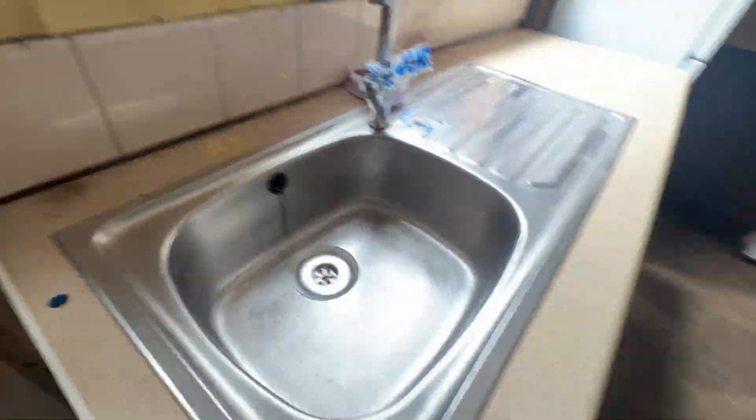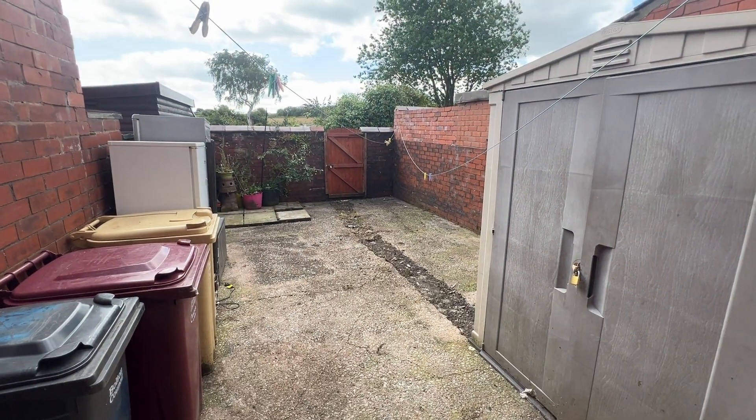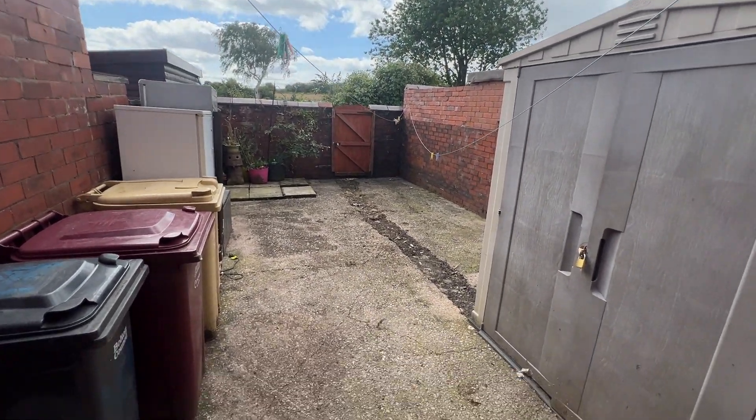Good outside space at the rear on this one. As you can see, good-sized rear yard, allotments over the back there, birds singing in the distance.